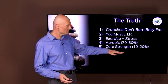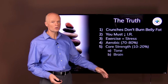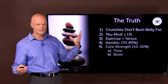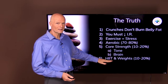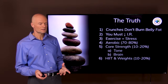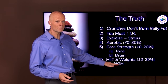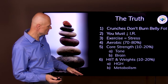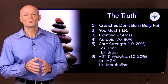As a proportion — not exact, but to give you an idea — 70 to 80% of your exercise should be aerobic if you're trying to reduce insulin resistance and lose belly fat. Then about 10 to 20% can be core strength training, whose ultimate purpose is to tone and stimulate the brain. And 10 to 20% can be high intensity interval training and weights, for the hormonal benefits — human growth hormone and brain-derived neurotrophic factor — which will also help improve your metabolism.